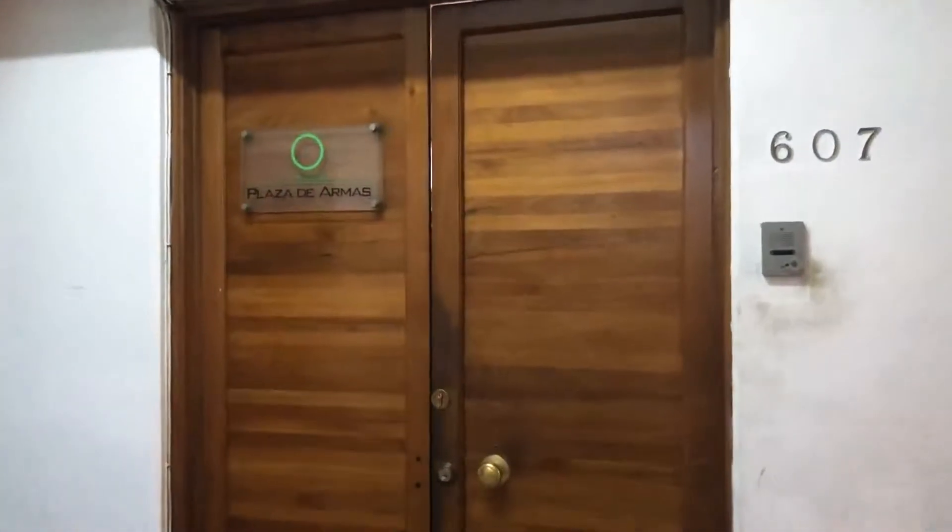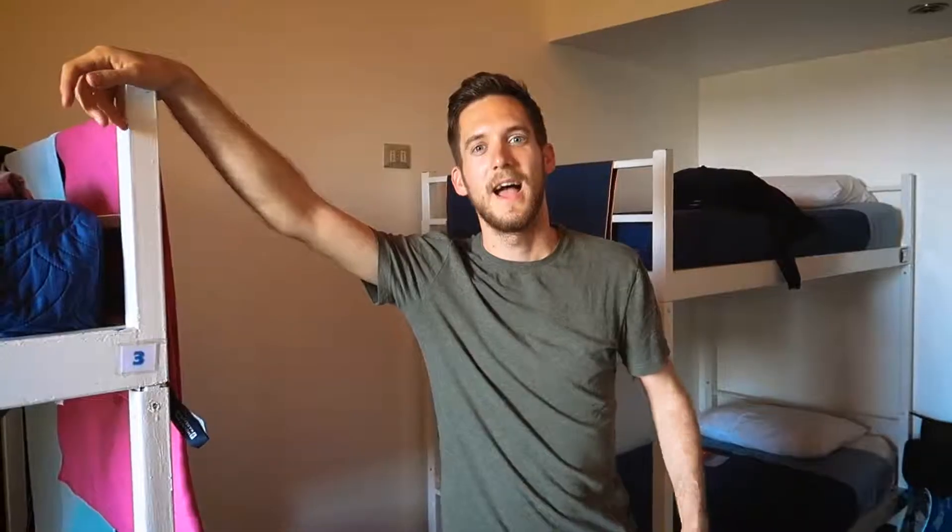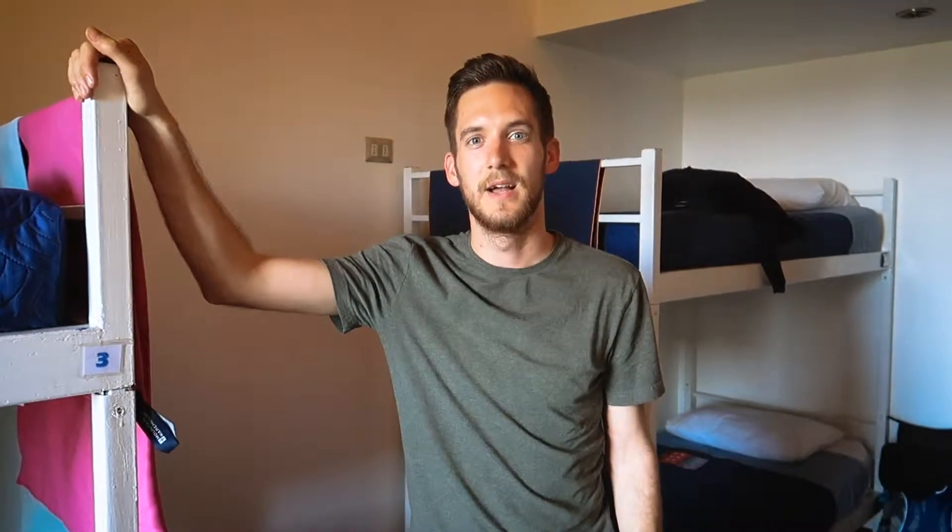Welcome to Santiago! Welcome to our hostel in Santiago. We're staying at the Plaza de Armas hostel which is right in the main square. We arrived yesterday and we chilled with a few pisco sours on the terrace and now it's time to show you around the hostel. Let's go!